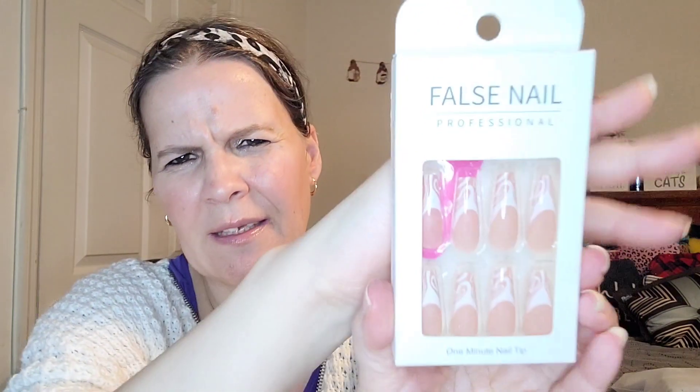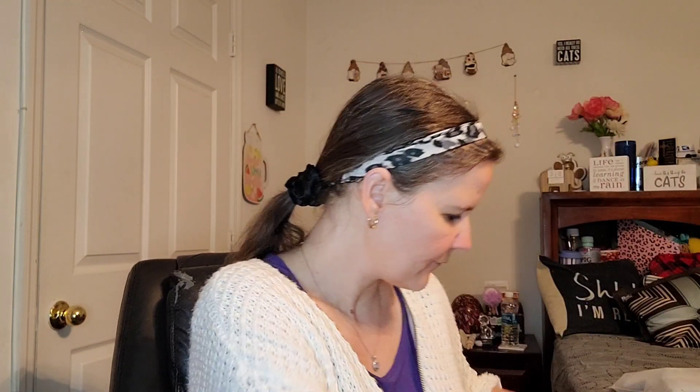Next I have a one-minute nail tip set with a nail file — false nail professional. I might have something in store for these. Then here is a pack of 144 patches — skin tag, mole and wart remover: fast healing, transparent, waterproof, non-drying, drug-free. It's more like skin tags that are bothering me. It happens as we age, so I'm definitely going to try this and see if it works.